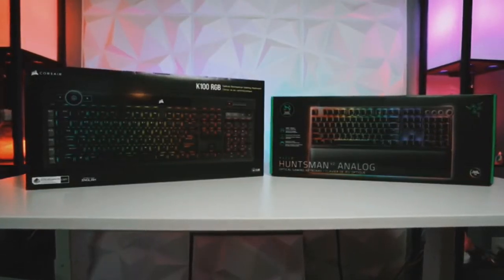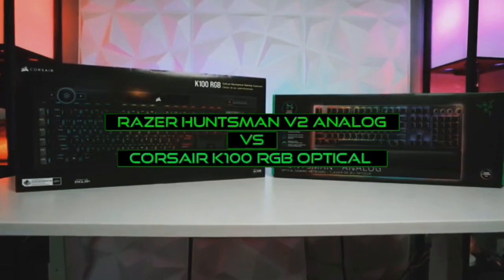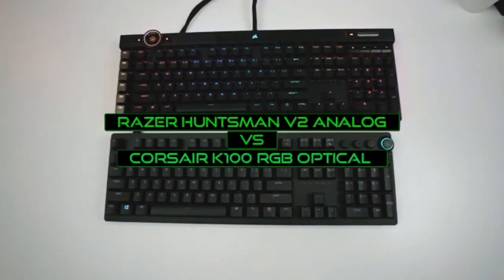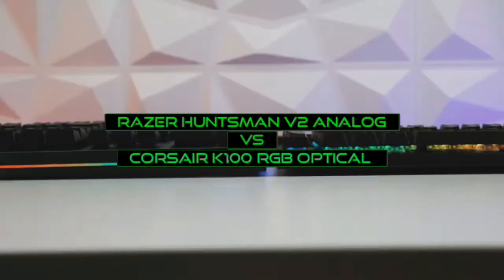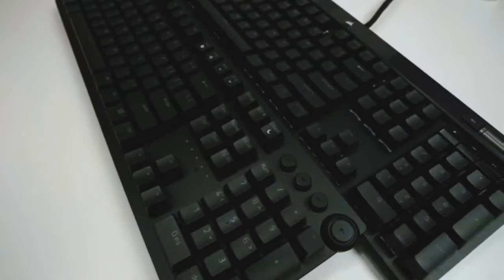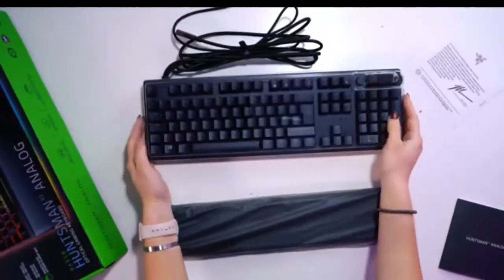Hey guys, welcome to TechFronta. This video is on the Razer Huntsman V2 Analog versus the Corsair K100 RGB Optical — the best gaming keyboard of 2022. Watch this video to the end, and let's get into this.